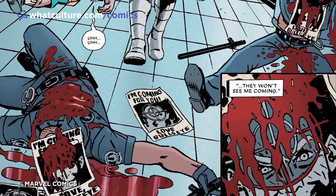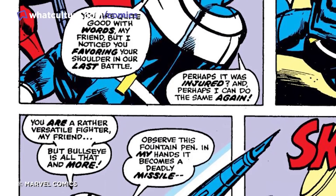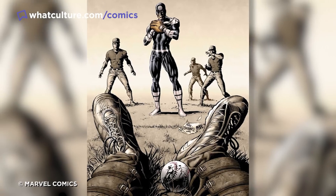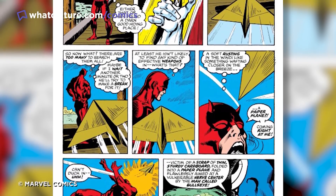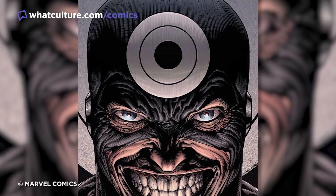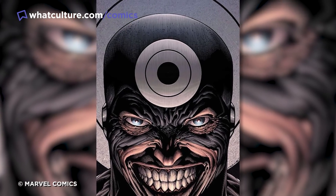Part of what makes Bullseye so different when compared to those other characters is that he isn't beholden to any one kind of weapon. Hawkeye and Green Arrow have their bows and Deadshot his firearms, but Bullseye is just as deadly using a pencil, a baseball, or just any old tat that's lying around. To Bullseye, everything is a weapon, making him a deadly prospect even when he's armless, like some kind of crazed MacGyver supervillain.